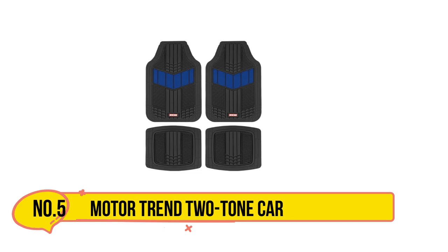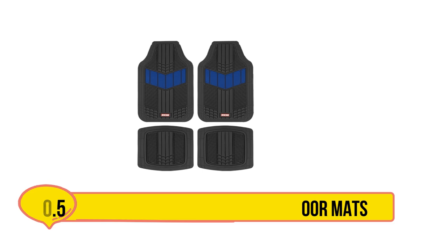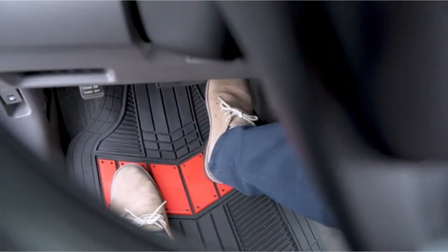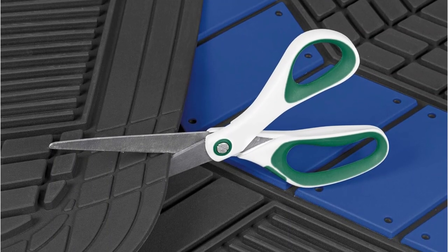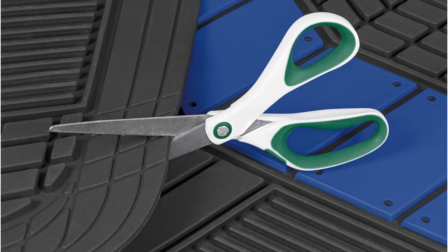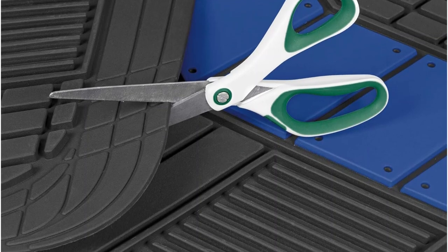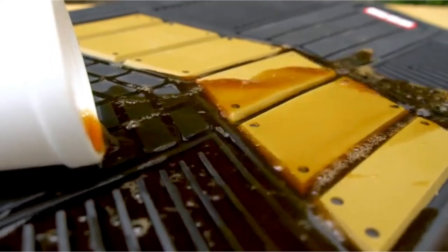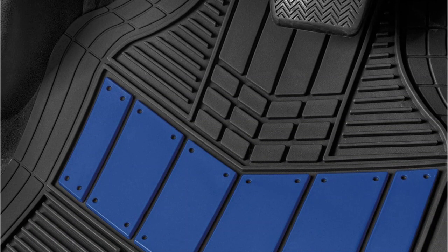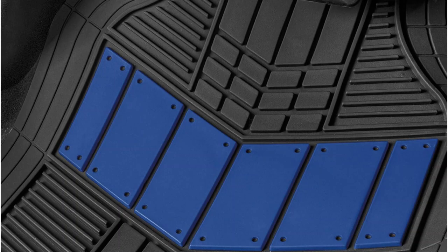Our last choice is the Motor Trend Two-Tone Car Floor Mats. These mats feature a unique design with colored accents, adding a touch of flair to your car's interior. In addition to their stylish appearance, these mats are designed to keep your car's footwell clean and protected. The Motor Trend Two-Tone Car Floor Mats have rubberized nibs on the back to prevent them from sliding around, ensuring they stay in place while you drive. The ergonomic grooves on top trap water and other debris, keeping your car's interior clean and dry.